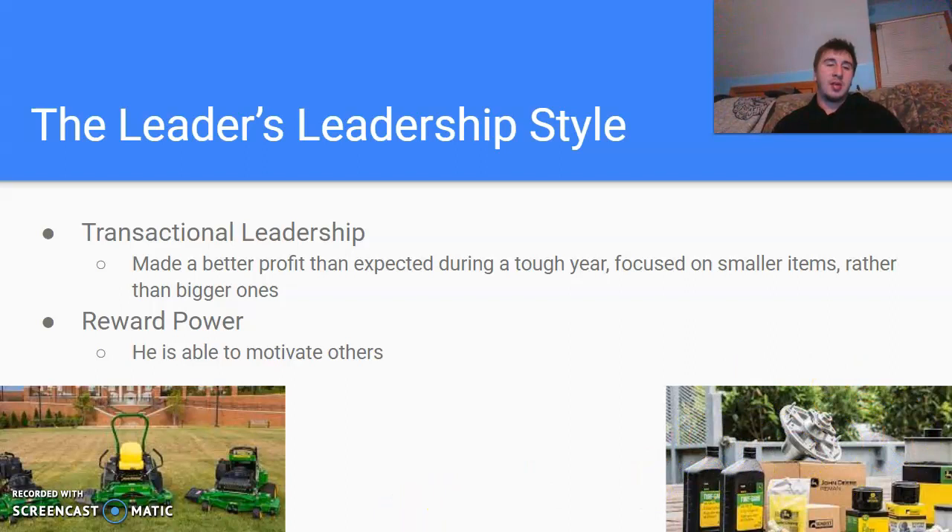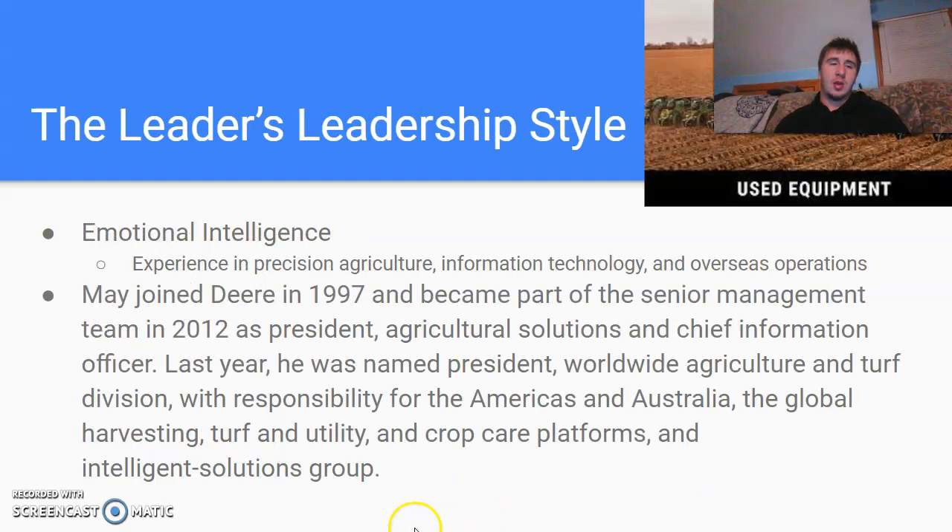He also has reward power. He's really good at being able to motivate others — not in a bad way, he's really good at pushing them to do their best. He also has really good emotional intelligence. How I said, he's done it all.